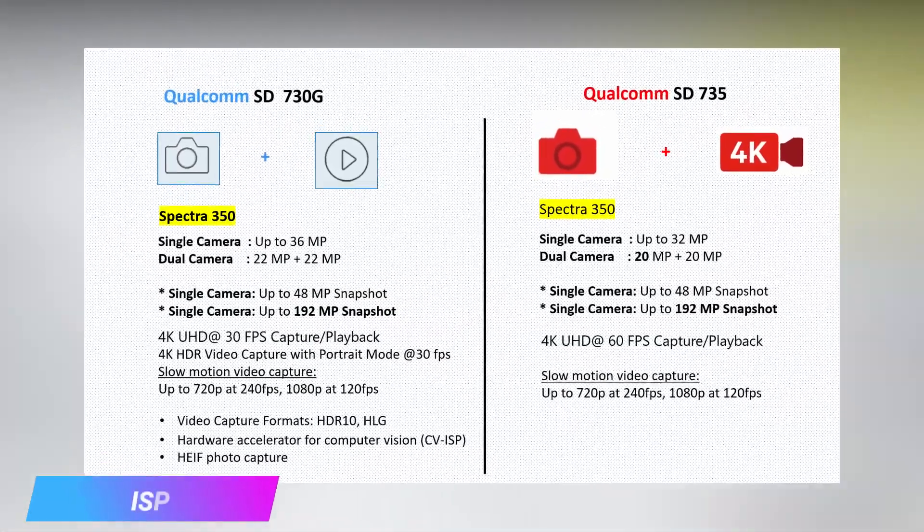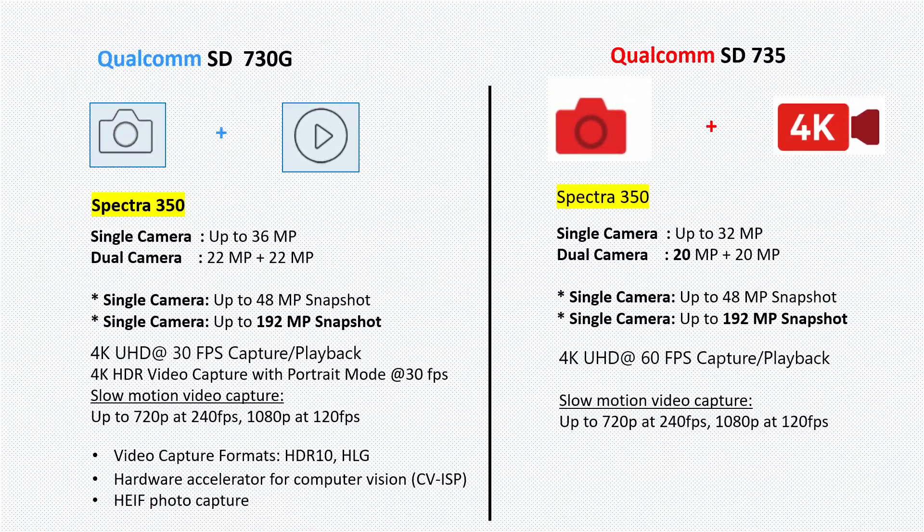The next aspect is image signal processing. Qualcomm uses the Spectra 350 ISP in the Snapdragon 730G, which offers a single 36-megapixel camera or dual 22-megapixel cameras. It also supports 48-megapixel and 192-megapixel snapshots — Qualcomm recently added 192-megapixel support across upper-midrange and flagship processors. In the video department, the Snapdragon 730G ISP supports 4K at 30 fps, and also features video portrait at 4K, HDR video capture, and computer vision processing. On the other side, the Snapdragon 735 uses a slightly downgraded version of the Spectra 350, supporting a single 32-megapixel or dual 20-megapixel cameras.